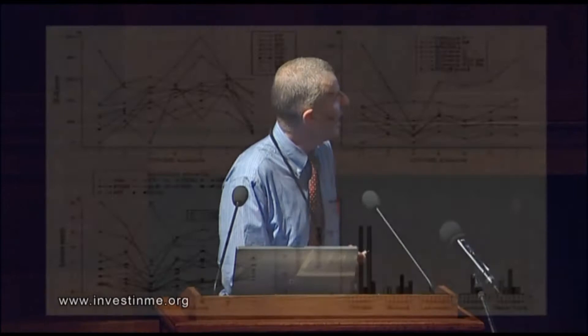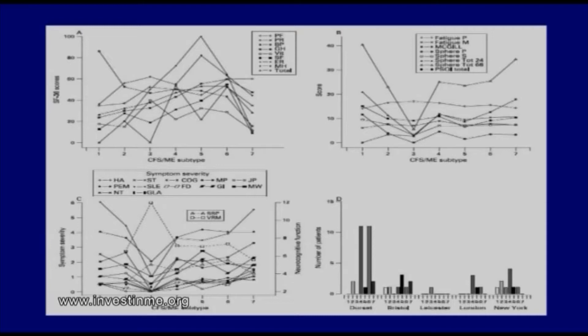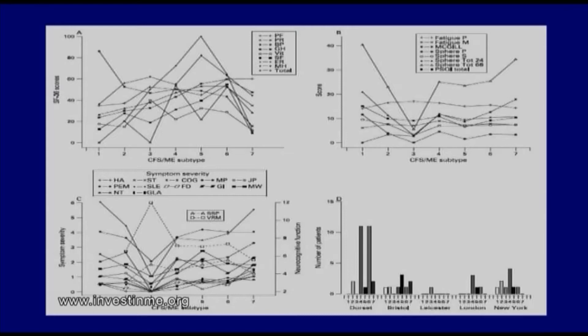About four of these were statistically significantly different. When we looked at the other questionnaire data — the fatigue, pain, associated symptoms, and sleep quality — there were differences as well, and differences too in each individual symptom: headaches, sore throat, cognitive dysfunction, and neurocognitive function. There was a suggestion too that there were differences in the geographical distribution of the subtypes, although this was not statistically significant.